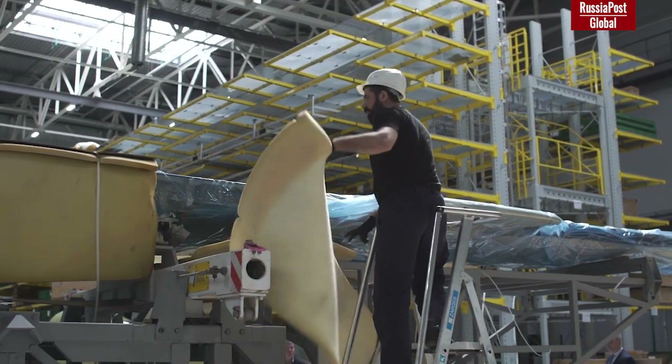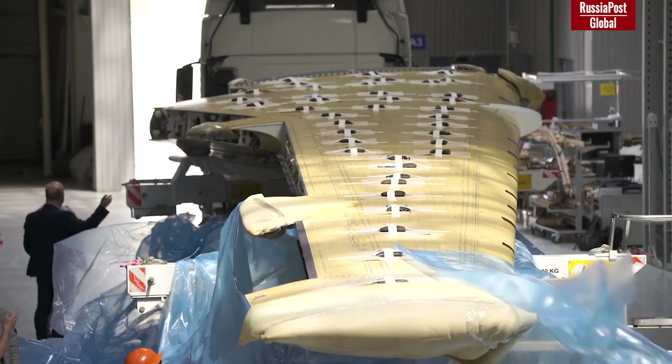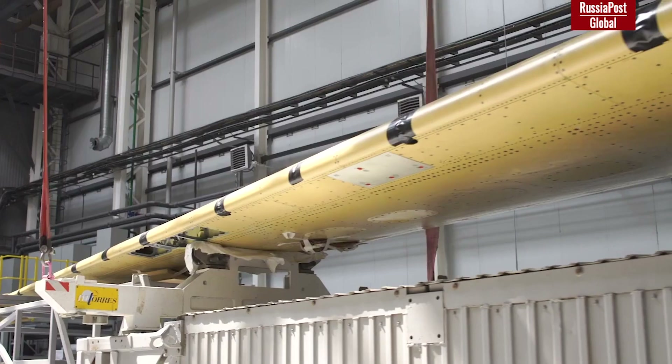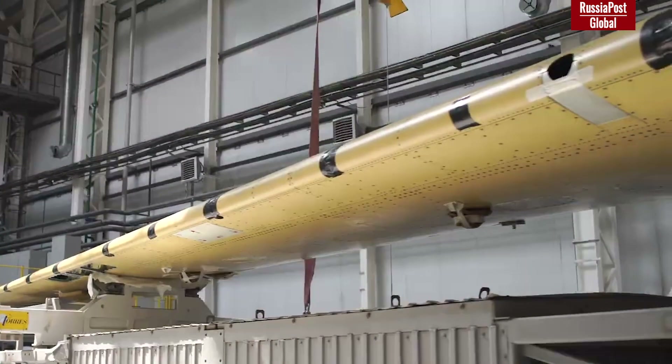According to the head of Minprom Denis Madurov, the Russian-made composite wing designed for the MS-21 has arrived at Irkut's aviation plant, and after all fitting and installation works will be ready to start flying tests that should begin before the end of this year.